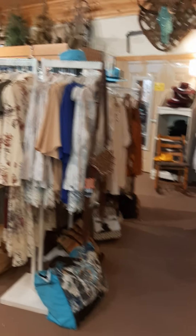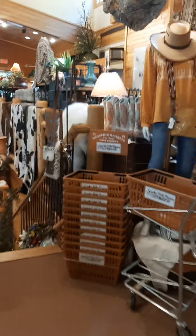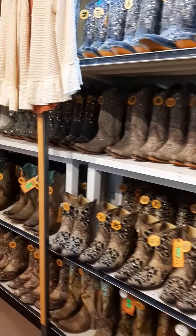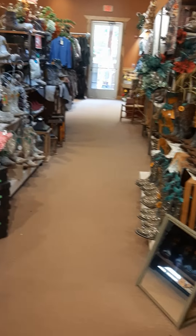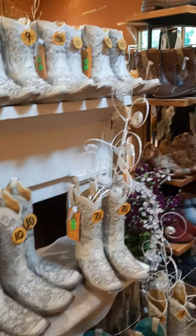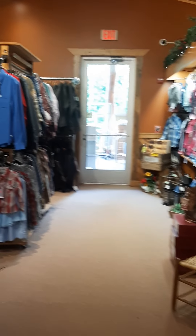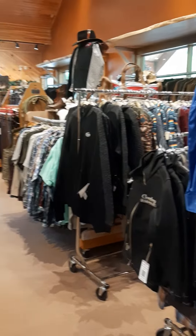Over here they've got all these boots. This is all ladies and on the other side is some men's. Check out all these boots. I think a lot of these right here are used in weddings. Back in this corner looks like they've got a small group of kids stuff and a few men's things.